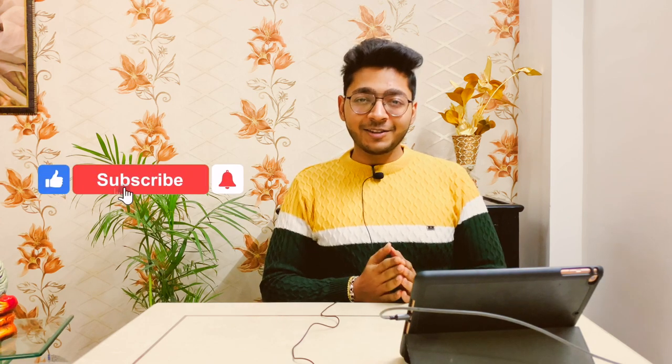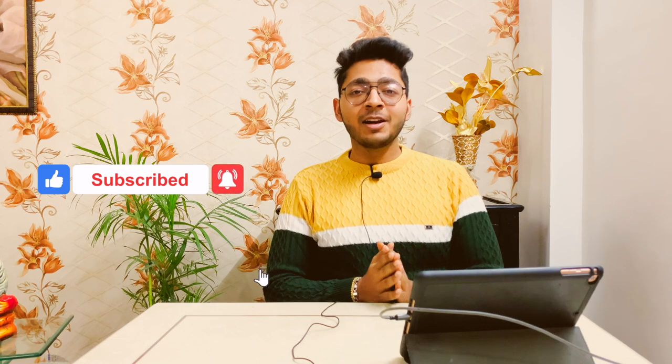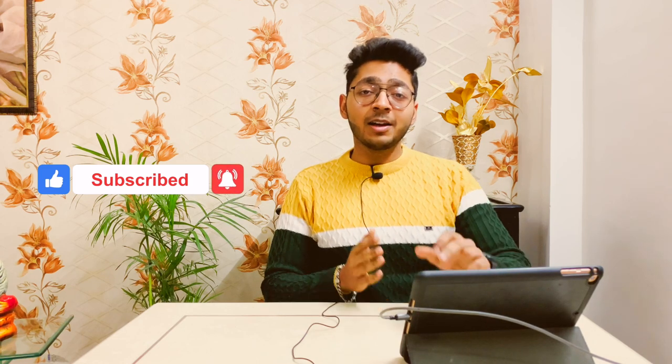Before we go to the video, a small request: if you haven't subscribed to the channel, please click the subscribe button and press the bell icon so you don't miss interesting videos. If you have done it, let's go to the video.